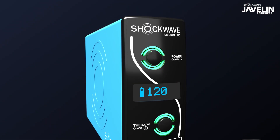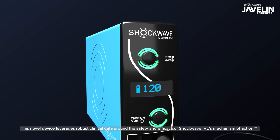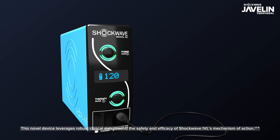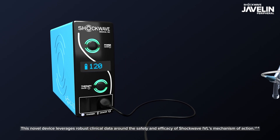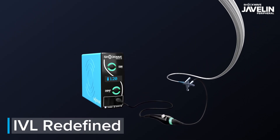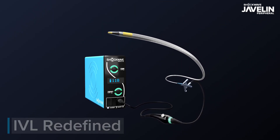Shockwave Javelin has a proven safety and efficacy profile consistent with balloon-based IVL, which minimizes the risk of distal embolization, dissection, and other complications. Lead the charge and experience IVL redefined with Shockwave Javelin.